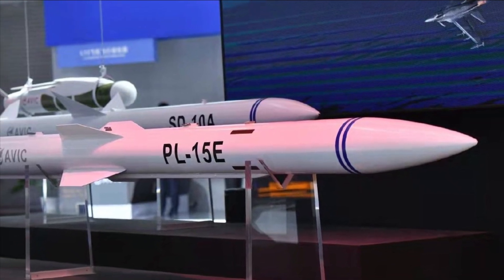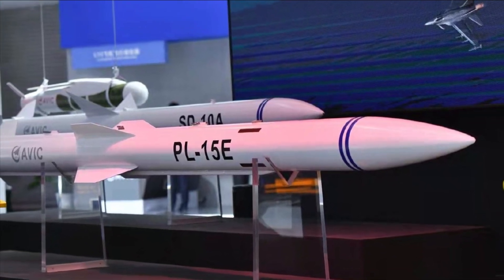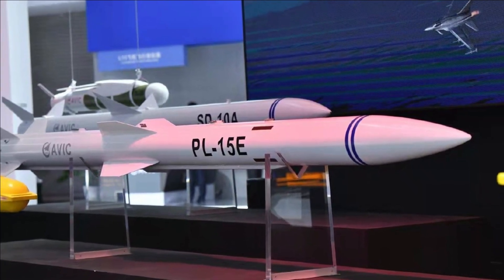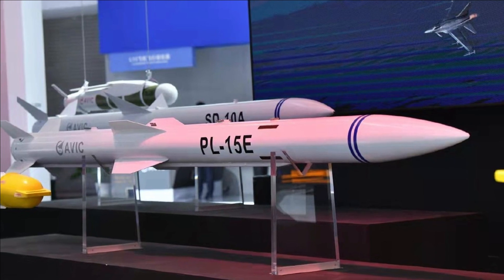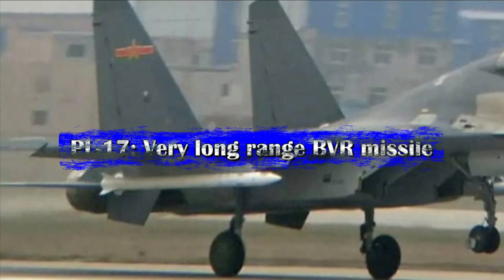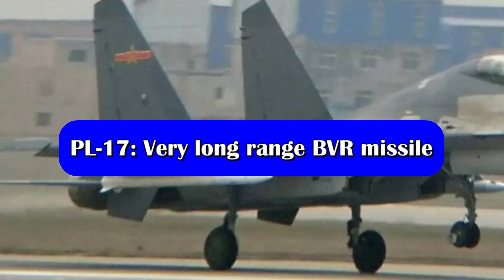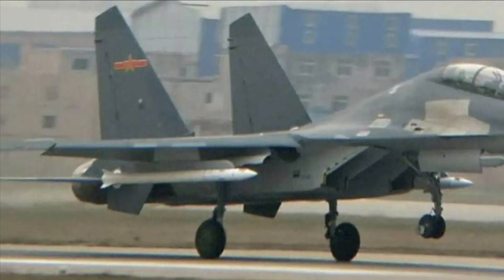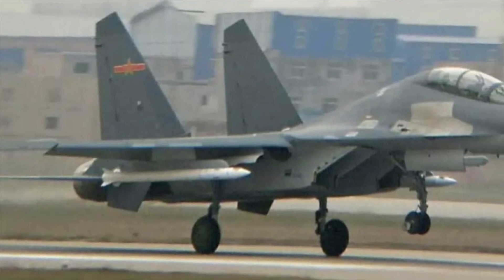In 2021, during the Zhuhai air show, China unveiled an export variant of the PL-15 named the PL-15E, with a maximum range of 145 kilometers. China continues to further develop medium to long-range missiles, including ramjet sustainer designs as well as very long-range air-to-air missiles.